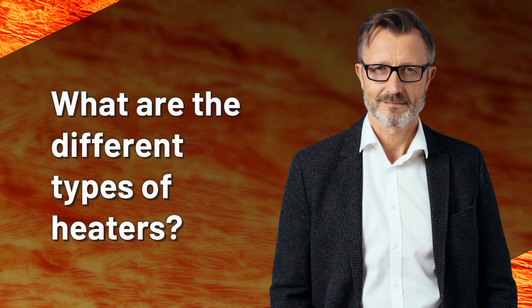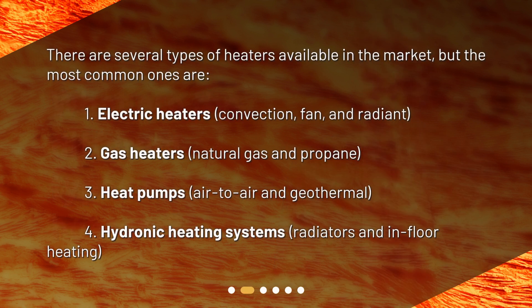What are the different types of heaters? There are several types of heaters available in the market, but the most common ones are: 1. Electric heaters — convection, fan, and radiant. 2. Gas heaters — natural gas and propane. 3. Heat pumps — air-to-air and geothermal. 4. Hydronic heating systems — radiators and in-floor heating.